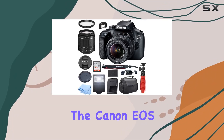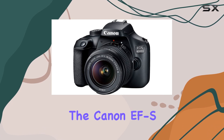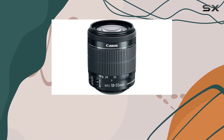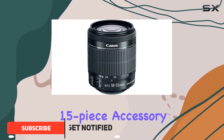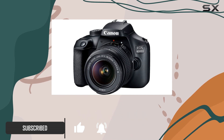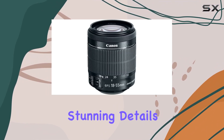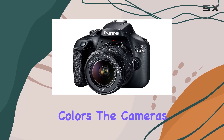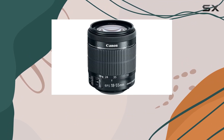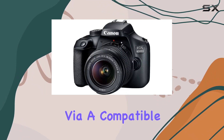Today, we're diving into the Canon EOS 4000D DSLR camera, bundled with the Canon EF-S 18-55mm f/3.5-5.6 zoom lens and an impressive 15-piece accessory set. This renewed camera boasts DSLR quality photos with its powerful 18-megapixel sensor, capturing stunning details and vibrant colors. The camera's 3.0 frames per second ensure you never miss a moment, while the Canon Camera Connect app allows for instant sharing and remote shooting via a compatible smartphone.